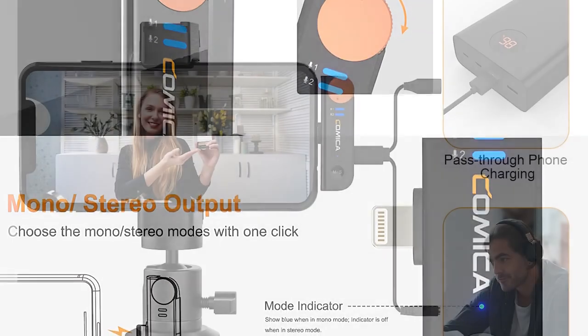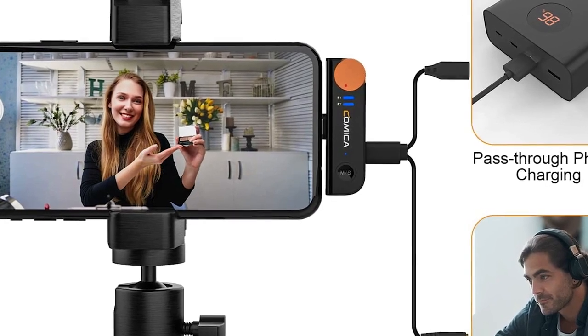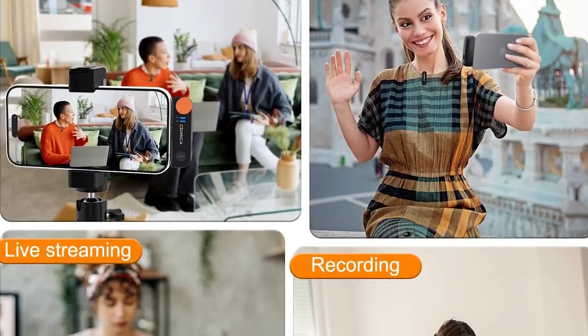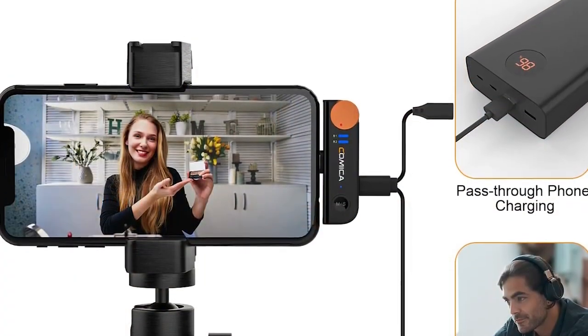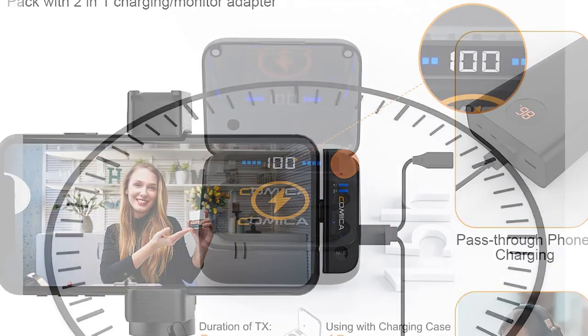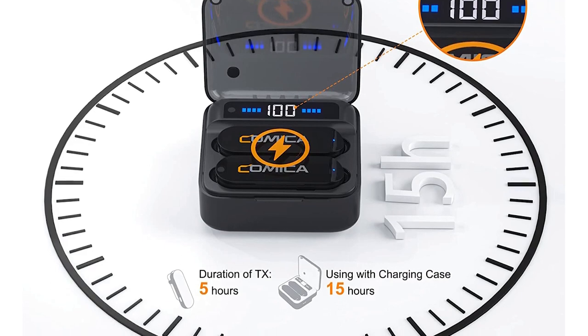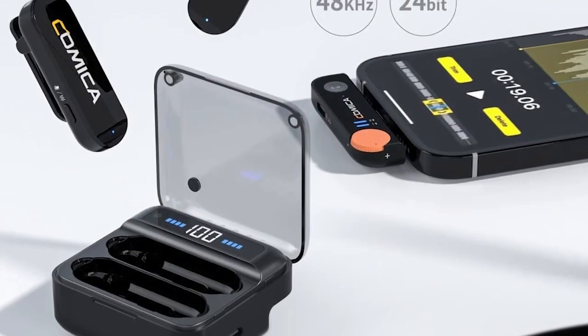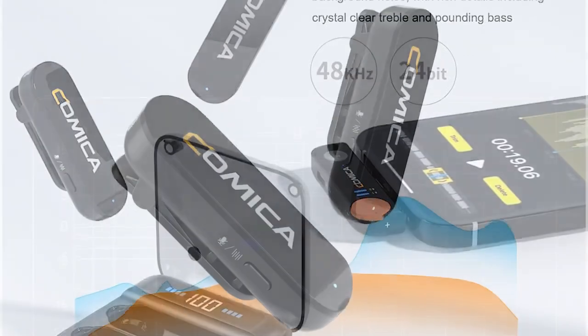In conclusion, the Comic Avimo SMI wireless lavalier microphone stands out as a reliable and feature-packed wireless microphone solution. Its exceptional audio quality, compact design, ease of use, and convenient features make it an excellent investment for professionals and aspiring content creators alike. With the Vimo SMI, users can enhance the audio quality of their recordings and elevate their overall production value. If you want to order this product, click on the link given in the description.